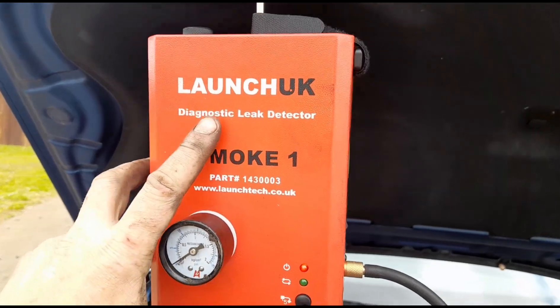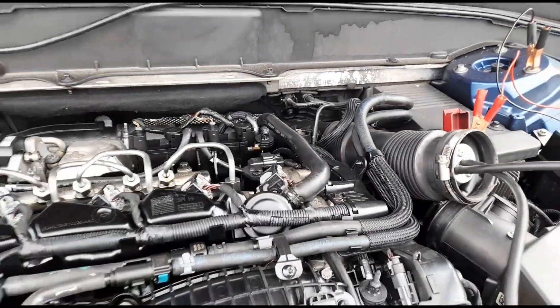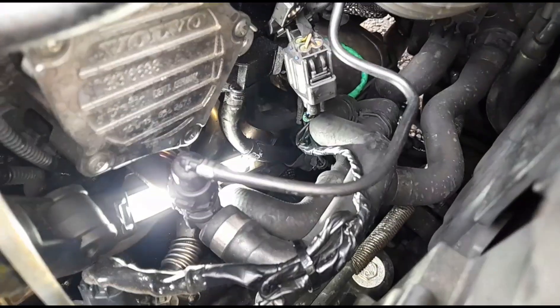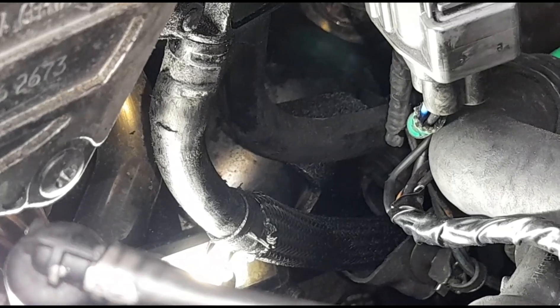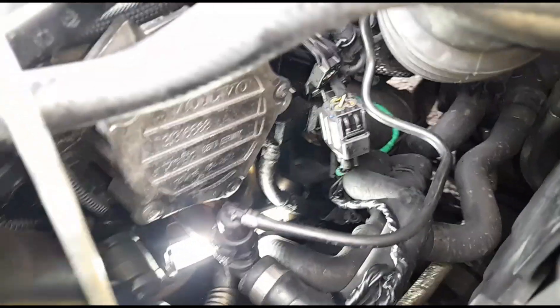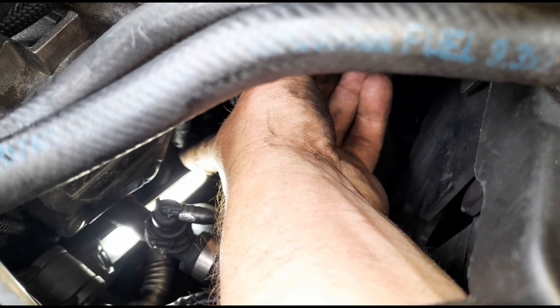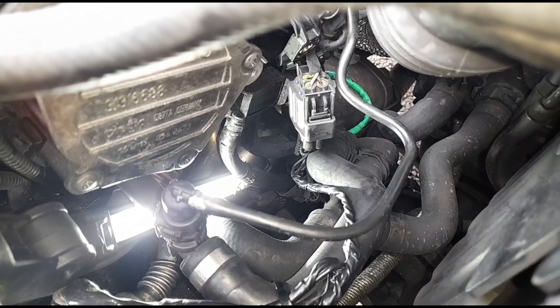I've got the smoke detector set up and I'm just going to let that run for a few minutes to see if I can spot any smoke leaks. I'm having a look down at the DPF pressure sensor — I can't really get my hand down there and the camera at the same time — but it looks like there's a crack on the hose there.